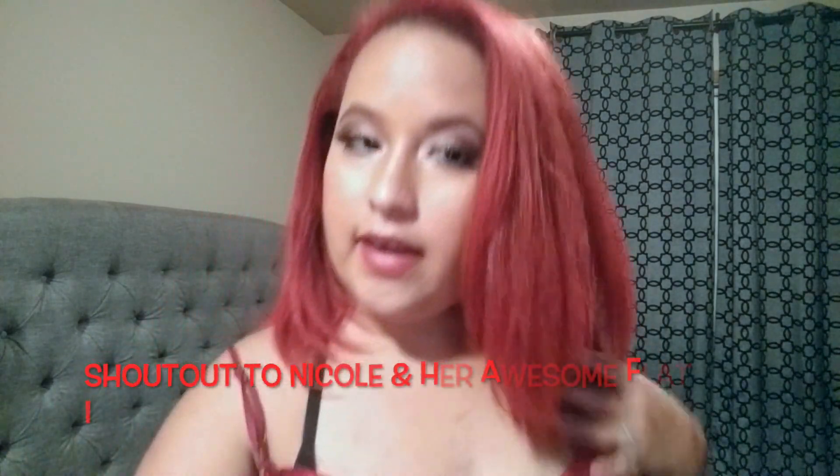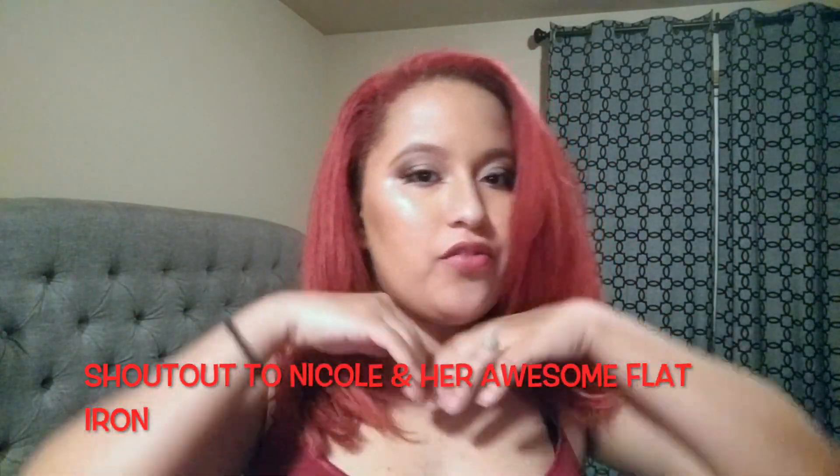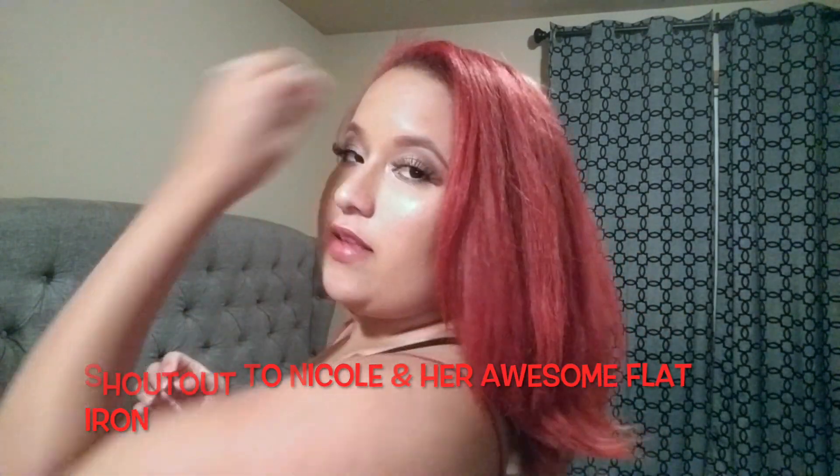I don't know exactly how much I spent honestly, but I really enjoyed going out today and getting a few new things. Also, I had a friend straighten my hair — what do you guys think?